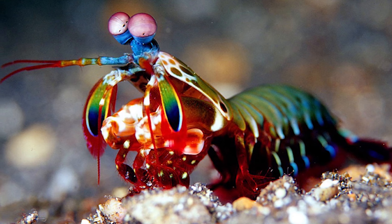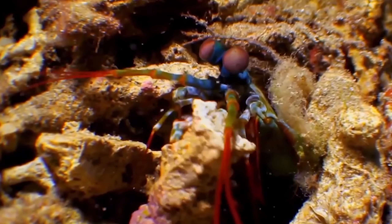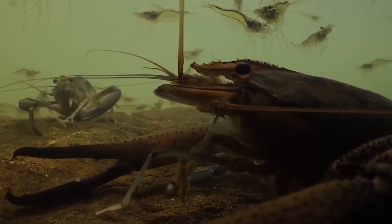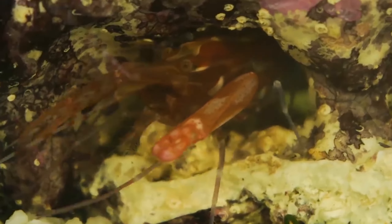Shrimp are swimming crustaceans with five pairs of legs and are hence called decapods. Of the five pairs of legs, two pairs have claws that are used for feeding, whereas the other three pairs are used for walking. Although they may look similar to crabs, thanks to their shiny hard exoskeleton, shrimp belong to a completely different family, genus, and species.